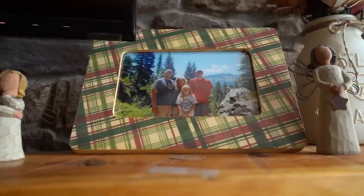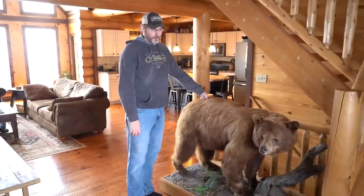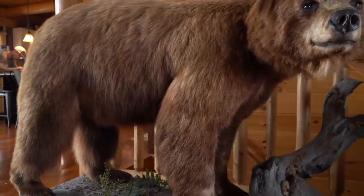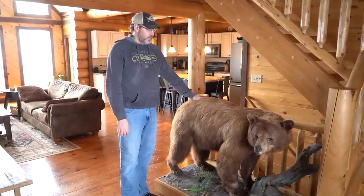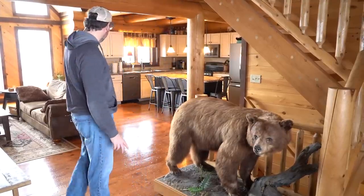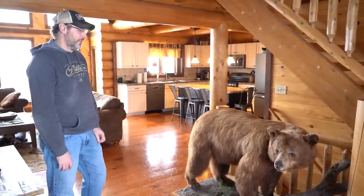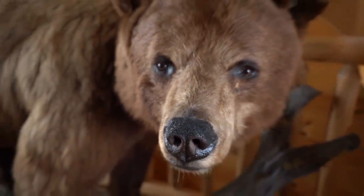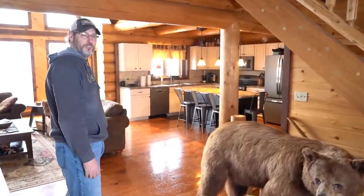This is the guy that greets everybody — this is Boo Boo. Beautiful cinnamon phase bear I shot in Alberta. Not my biggest bear ever, but just a beautiful coat — had to get a full mount done. My wife always complains because she sits there to watch TV and says she gets to stare at a bear butt all the time, but she's going to have to deal with it. He ends up being the laundry bear, and it drives me nuts because the kids' rooms are right upstairs and my wife just thinks this is where she's going to throw their laundry to pick up.